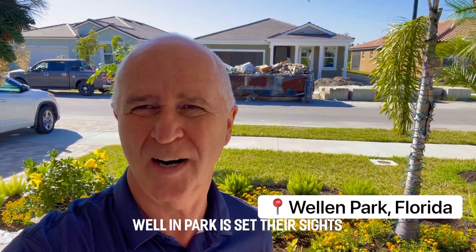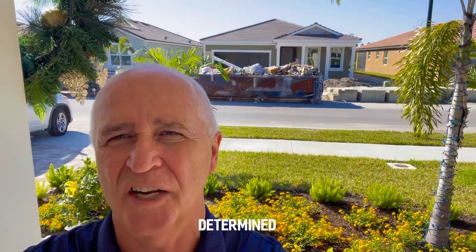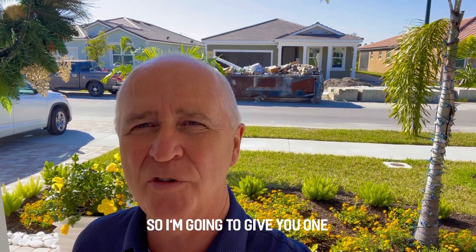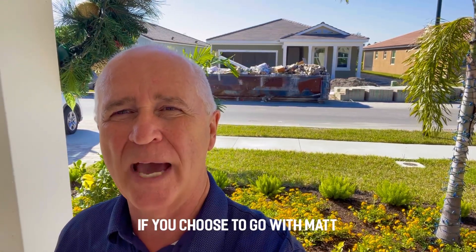Mattamy Homes in Welland Park. Welland Park has set their sights on Lakewood Ranch and they're determined they will be bigger and they will be better. I'm going to give you one example of what your money will buy in Welland Park if you choose to go with Mattamy Homes.